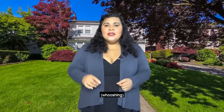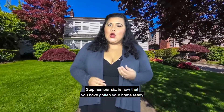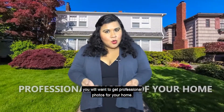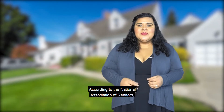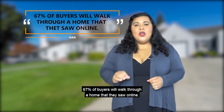Research shows that professionally staged homes can sell for as much as 10% more than homes that are not staged. Step number six: now that you have gotten your home ready, you will want to get professional photos for your home.